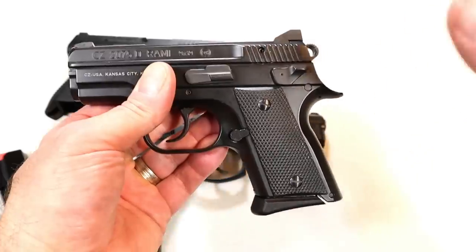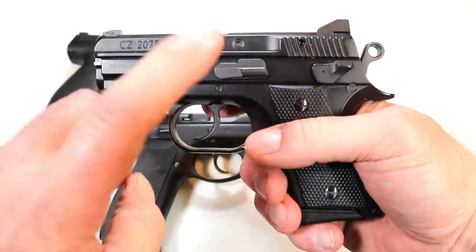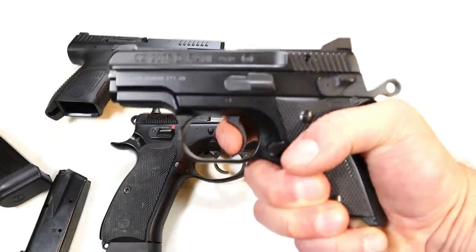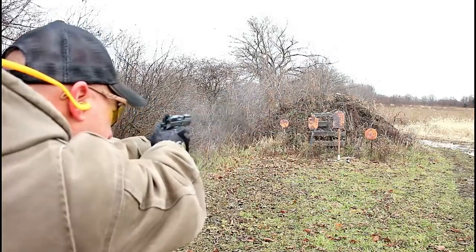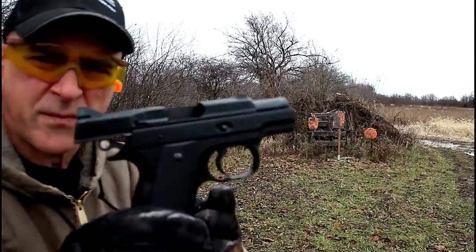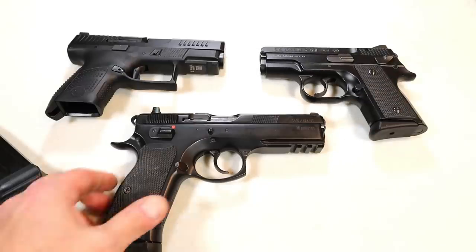The Rami is a huge hit — a lot of people love the Rami, and I love it too. This is CZ's smallest handgun. This is the BD model, so it does have the decocker that puts it into quarter cock. It has an aluminum frame, a three-inch barrel, rubber grips, and 10-round magazines, but also comes with a 14-round magazine. It performs just like the larger CZ 75 models. An amazing gun — comes standard with night sights. These do not last long at the gun store. People tell me they saw one, thought about it, went back the next day, and it was gone. If you see a Rami and you want it, you better get it because it may not be there for very long.